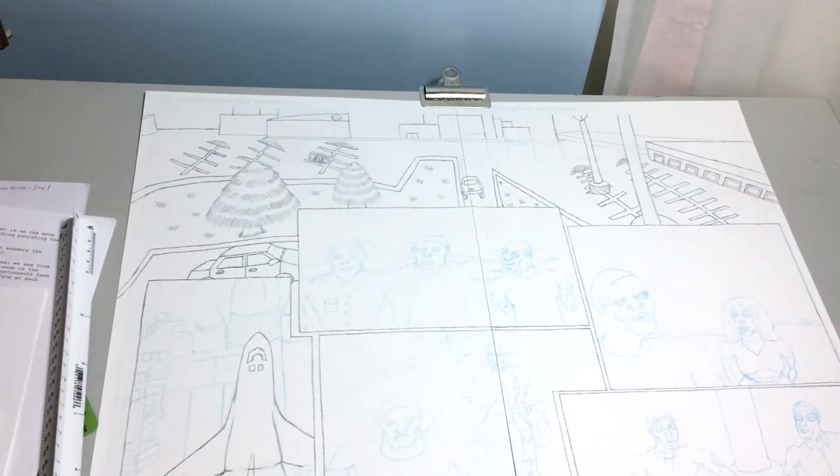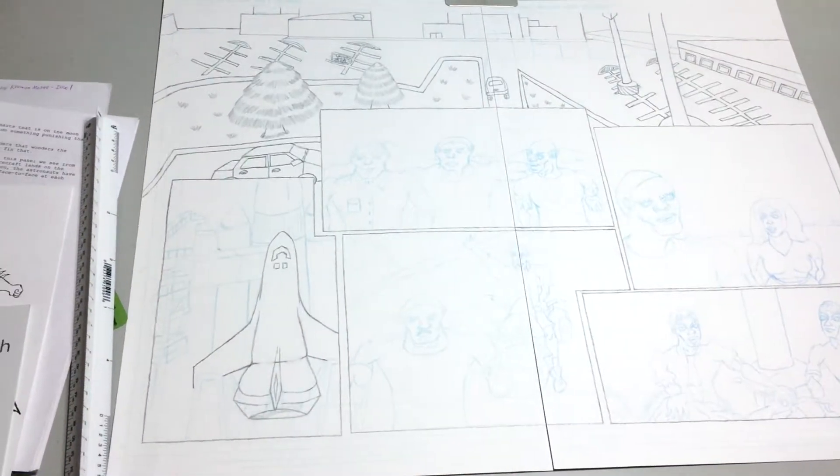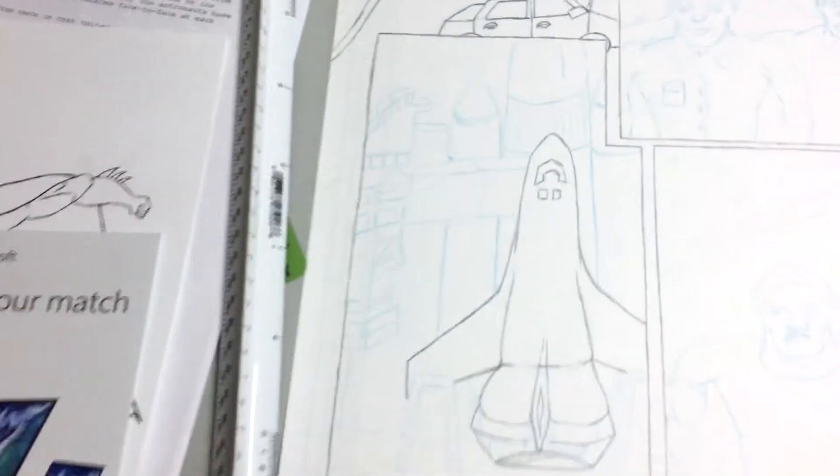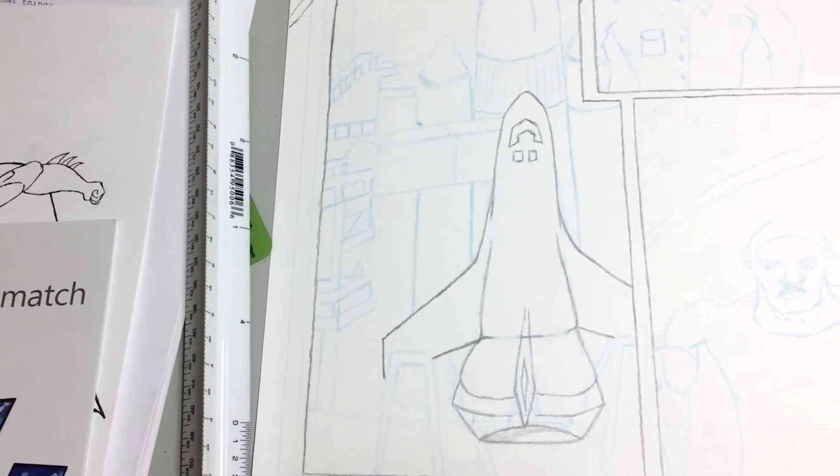I can't wait to show y'all what I accomplished. As you can see up here, I've got the bleed done — I already showed you that. Now I'm down here at the panels, starting with this one right here where the rocket is in place ready to take off.